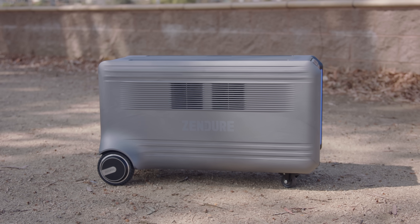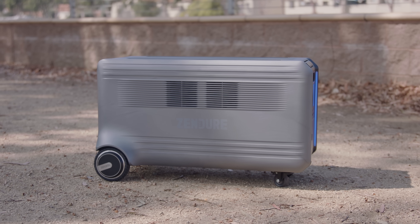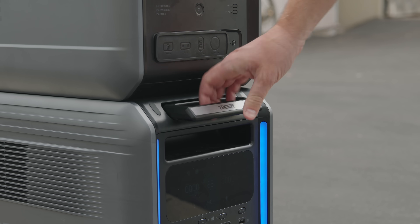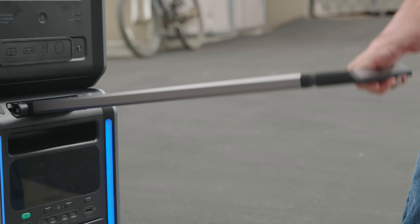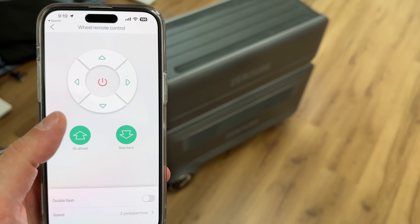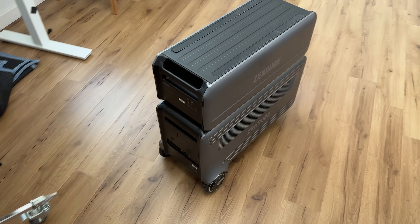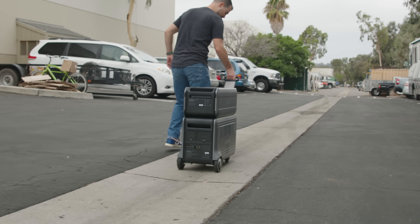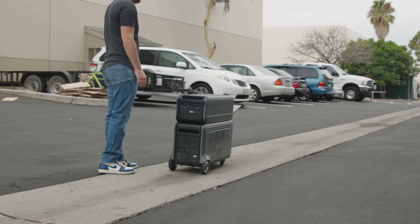This suitcase-size box is a 6,400 watt-hour battery on wheels — and it is literally on wheels, and they're motorized. You can move it around anywhere, and you can actually control it like a little RC car from the app as well. Because it's packed so big, it's heavy, so these motorized wheels make it really easy to move around — or just race it around your studio.